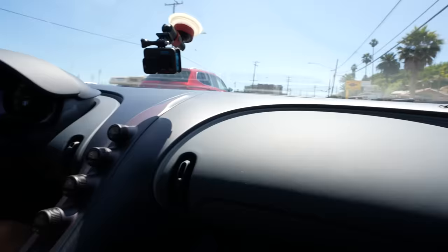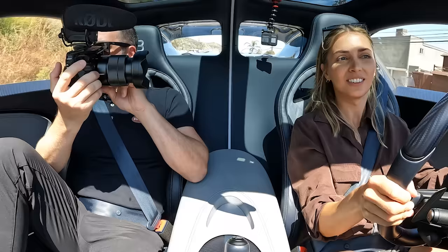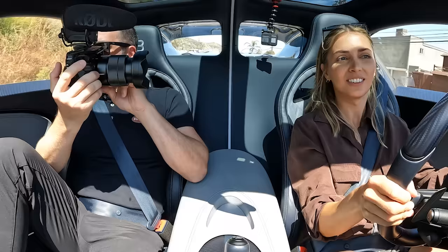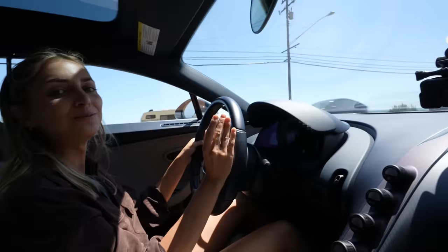Although this isn't the first Bugatti I've driven — shout out to you for letting me drive your Veyron — it is the first Supersport. First gear is torquey. I have never just sat there with my mouth open accelerating before.